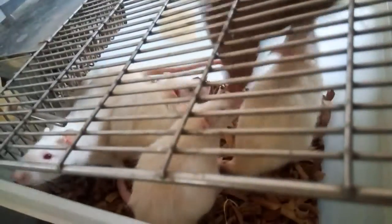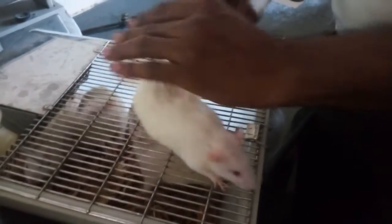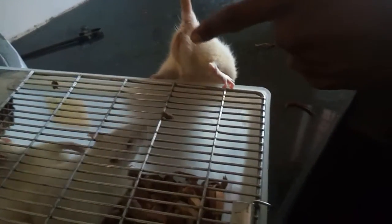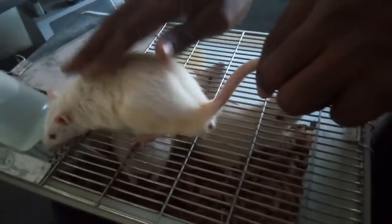They are ready to catch you, ready to bite you. Here I have removed one. They are also ready. Now here comes this — this is a rat, a male rat. See the distance, it is more. It is a male rat, but rats are somewhat difficult to handle.